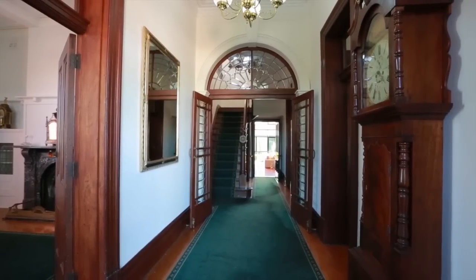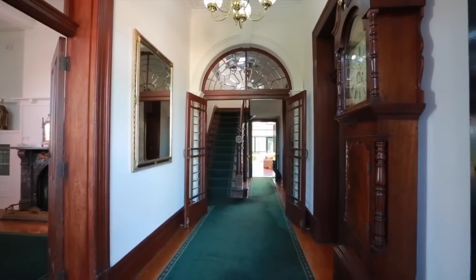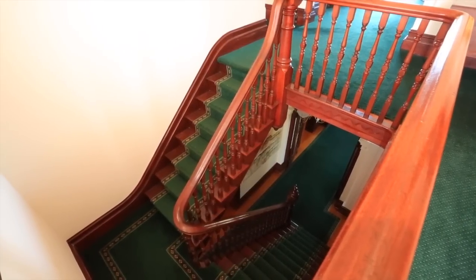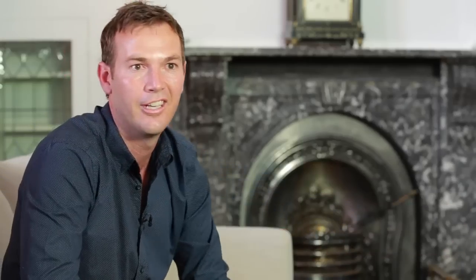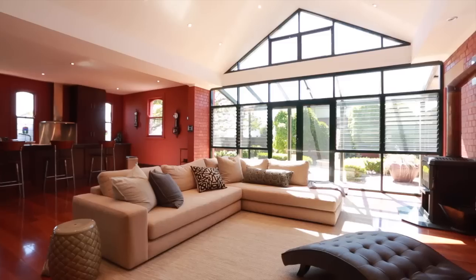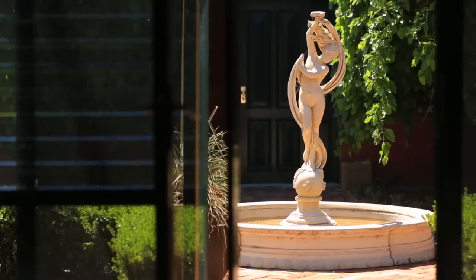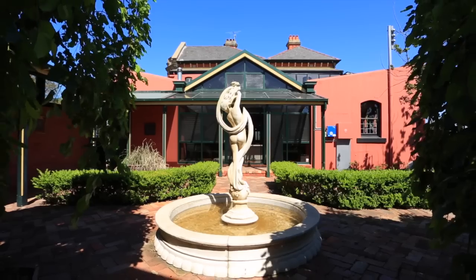I remember the first time I viewed the home — I came in through the front door and I was just starstruck. I looked up and saw this beautiful stairwell coming right down as you enter. The sun was glistening straight in through the back living area, which faces north. I thought, wow, this is amazing. I felt like I was on the set of Moulin Rouge. It was incredible.